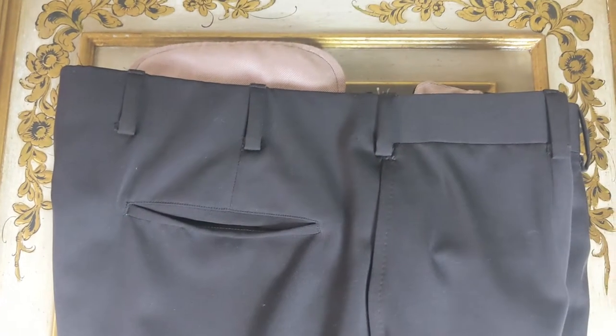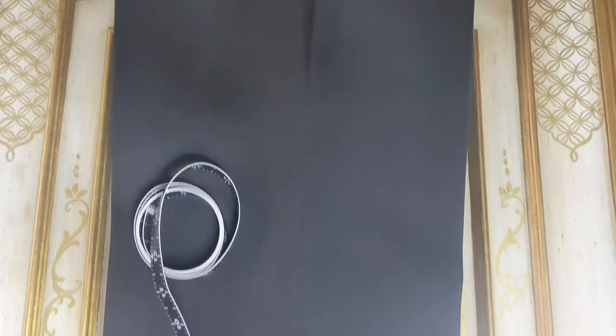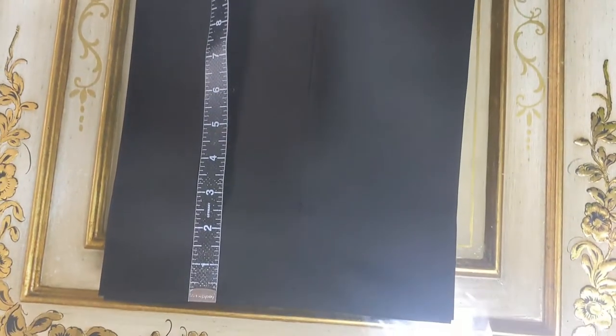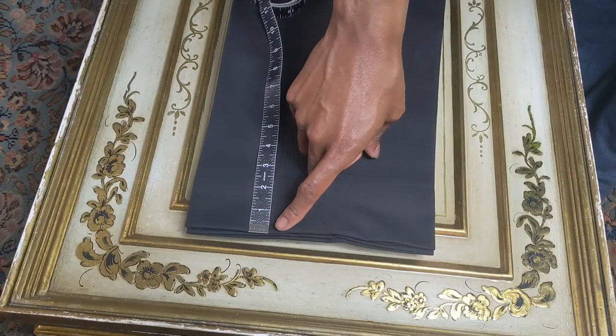Here is the pair of chocolate brown trousers. Unfortunately the camera was not able to pick up the luster of these trousers, which is unfortunate because I really wanted you guys to see them. Once we get the alterations done I can zoom in so you can see.